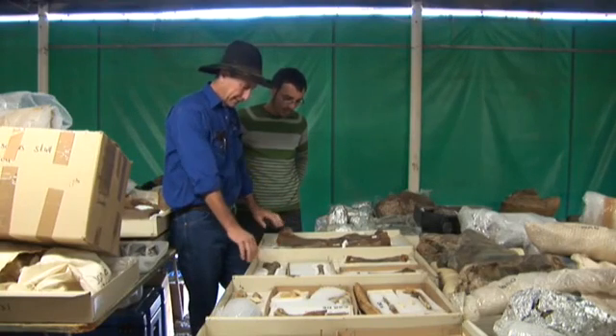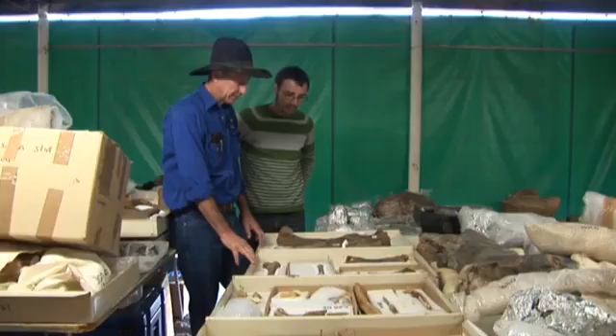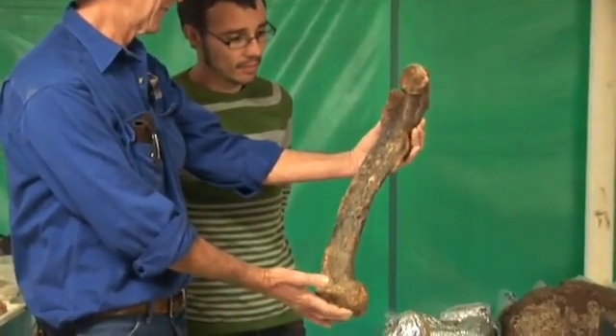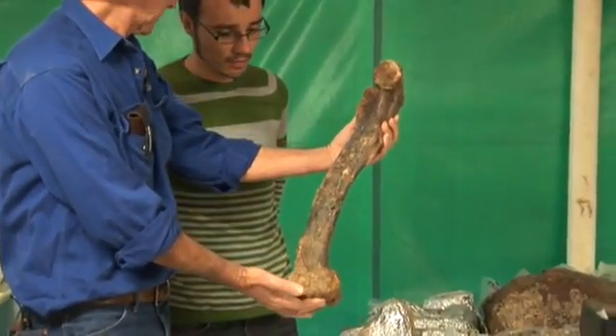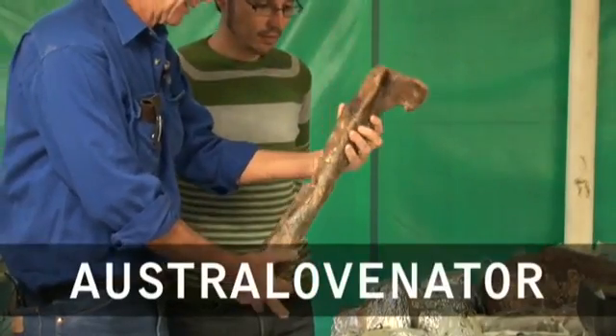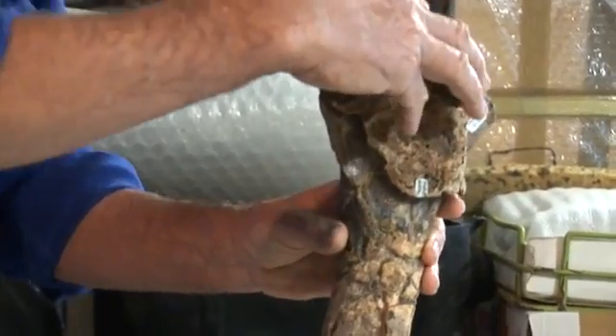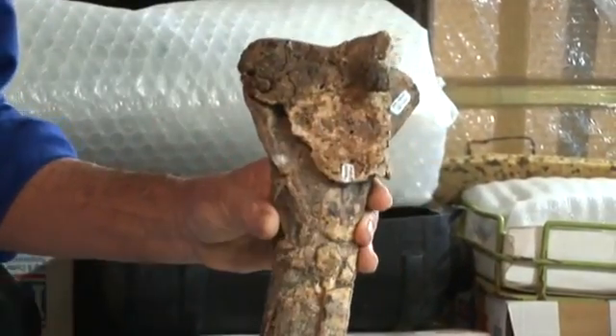In a town called Winton in central Queensland, three new dinosaurs are being found which are of huge significance to Australia. They're the most complete dinosaurs officially announced and named from this country in almost 30 years. One of them is Australovenator, Australia's first known carnivorous dinosaur or theropod. We were shown the remains by David Elliott from the Australian Age of Dinosaurs Museum in Winton.